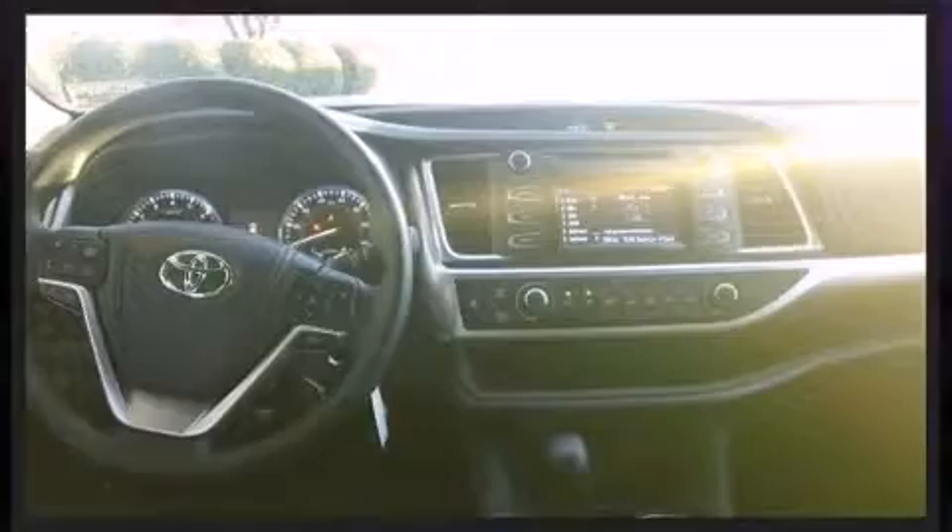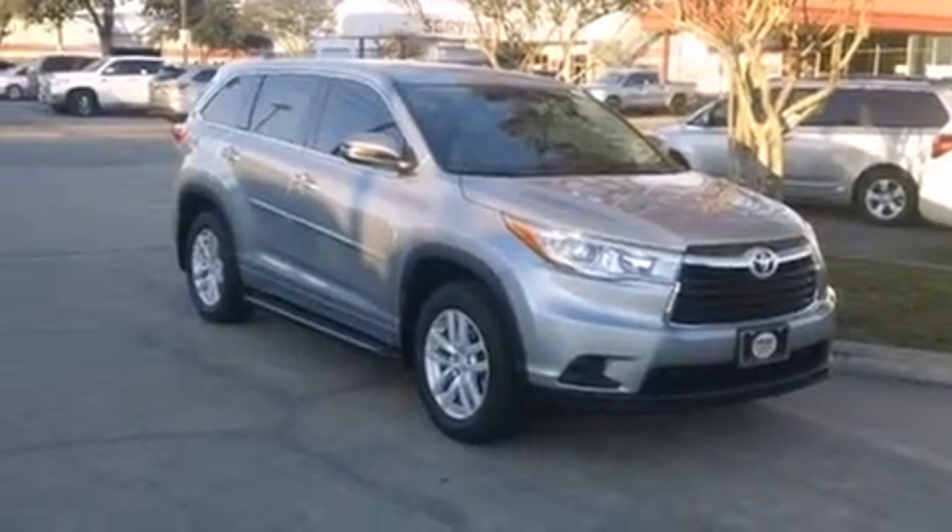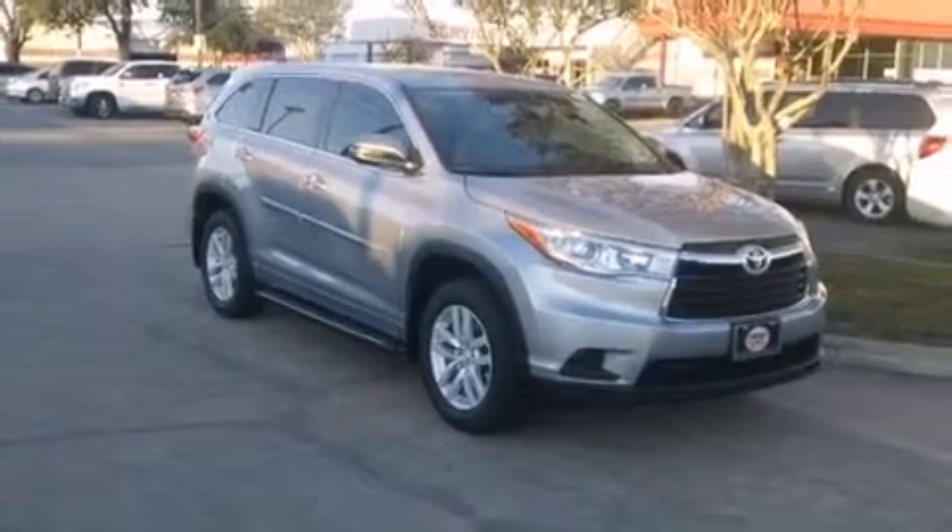It distinguishes itself from the competition with features such as a rear window wiper, a trip computer, front dual-zone air conditioning, front fog lights, a power rear cargo door, and remote keyless entry.